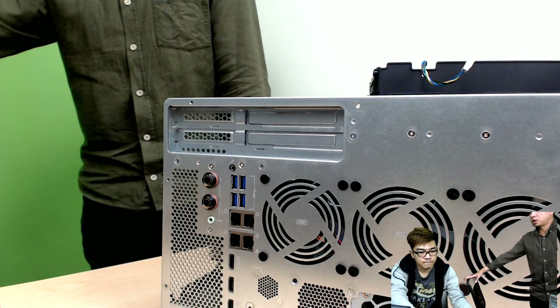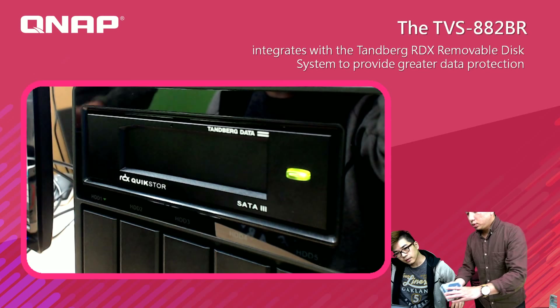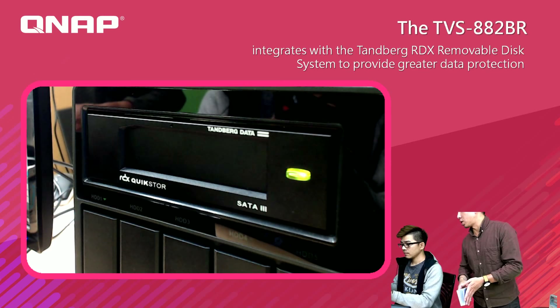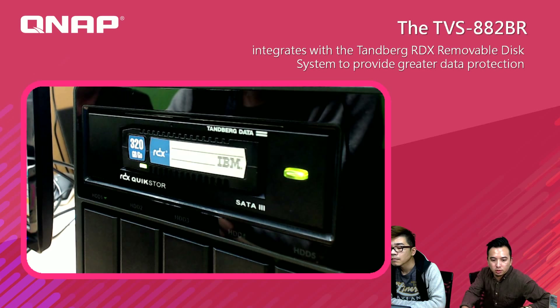We'd like to introduce how to access the RDX cartridge. We have another machine that has already been set up with RDX. This is a brand new RDX cartridge. Sam, please insert the cartridge into the RDX — push it to the end. Then we go to the computer.